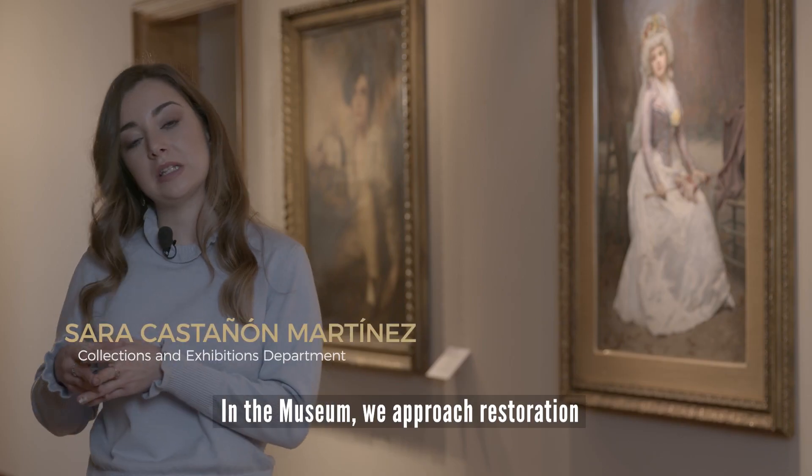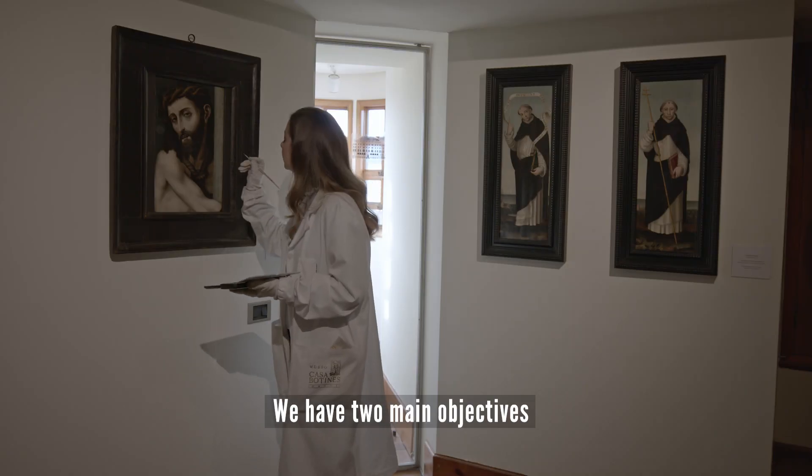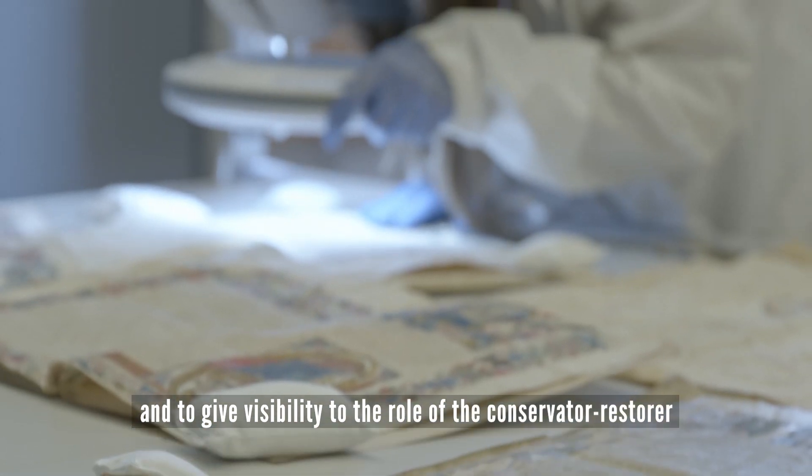In the museum, we approach restoration with minimum intervention criteria. We have two basic objectives: to ensure preventive conservation and to give visibility to the role of the restorer.